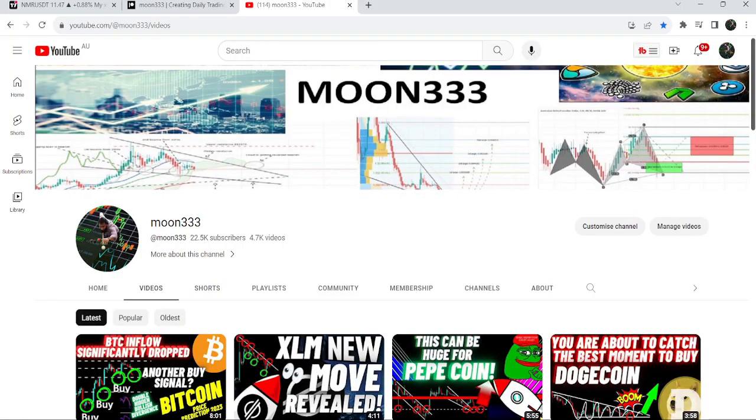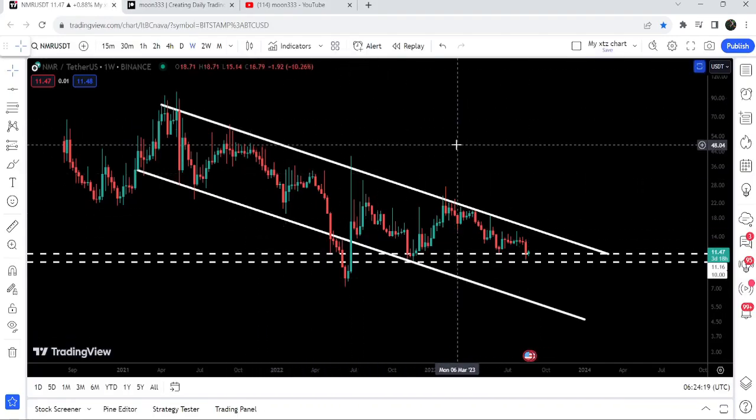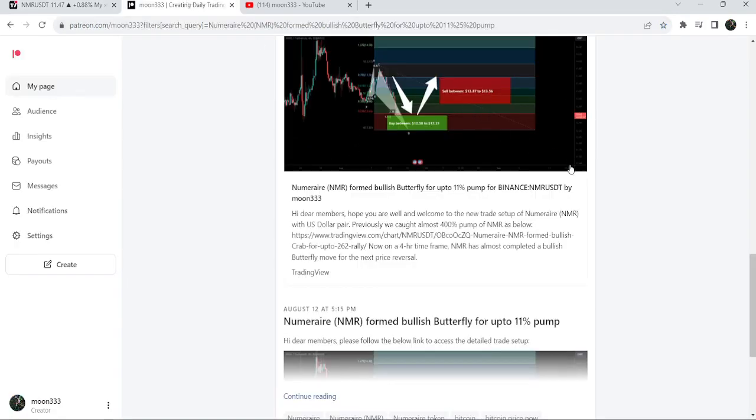Hey friends, this is Atip here, and welcome to the new update on NMR. In today's video I would like to show you this huge down channel on a weekly time frame chart, and we also have a quite significant support zone here. I would also like to share my most recent trade signal for NMR that I shared a few days back on the 12th of August 2023 with my members.